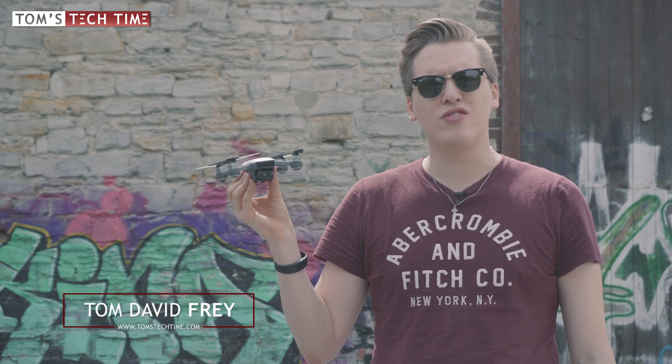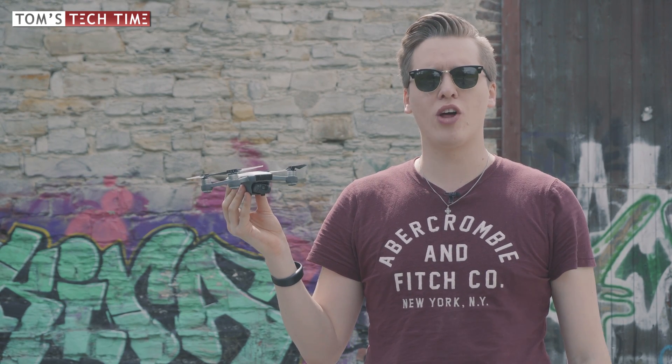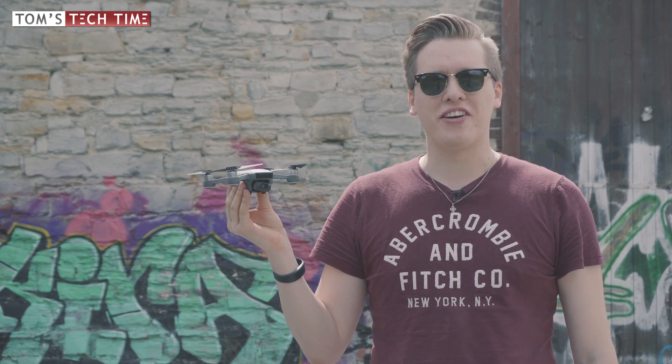Hey guys, what's up, it's me again Tom from CTT, Tom's Tech Time. Welcome to this awesome video. You should know that this video is only one out of a whole series of extreme durability tests. If you want to watch the others, there is a link in the video description below. Right now let's get this episode started.